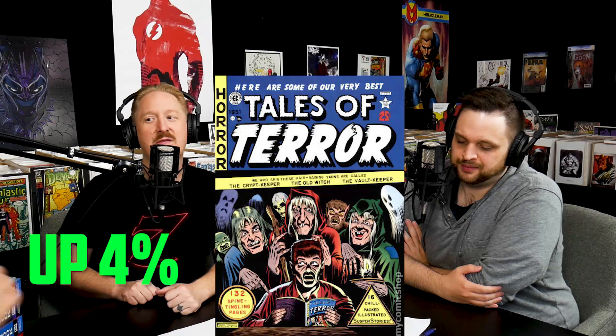Tales of Terror Annual number one is going for ten thousand eight hundred dollars, released in mid-1951, and up four percent. It's such an iconic cover — a guy reading with spooks around him. The backstory of how this book was assembled makes it even cooler: you could buy ten of them and all of them could be different inside.